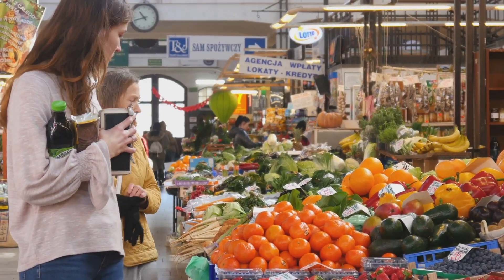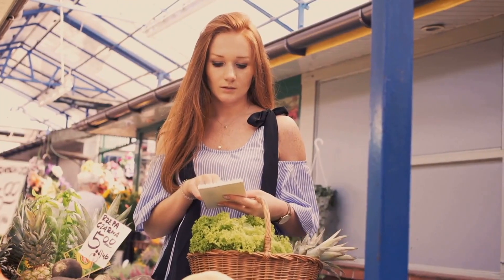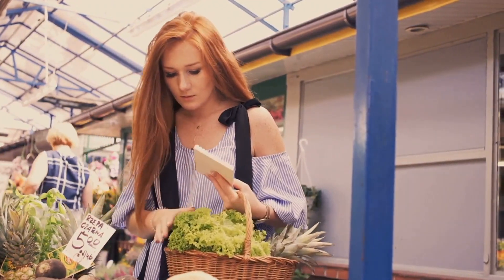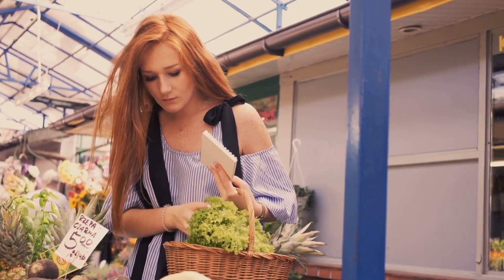Let's face it, fresh produce can sometimes feel like a luxury. Fear not, veggie lovers on a budget. This video is your ultimate guide to affordable seasonal vegetables.